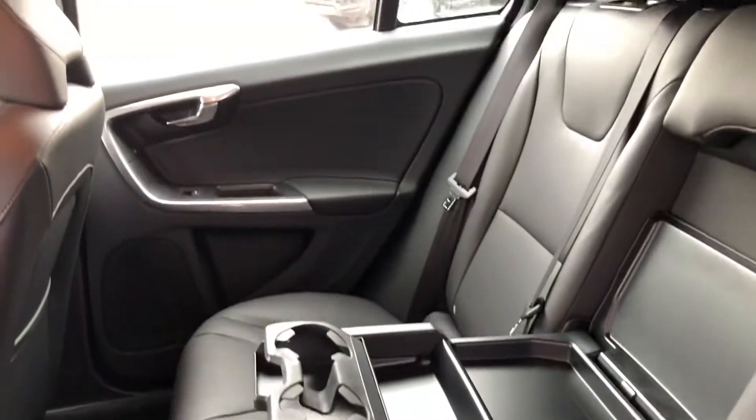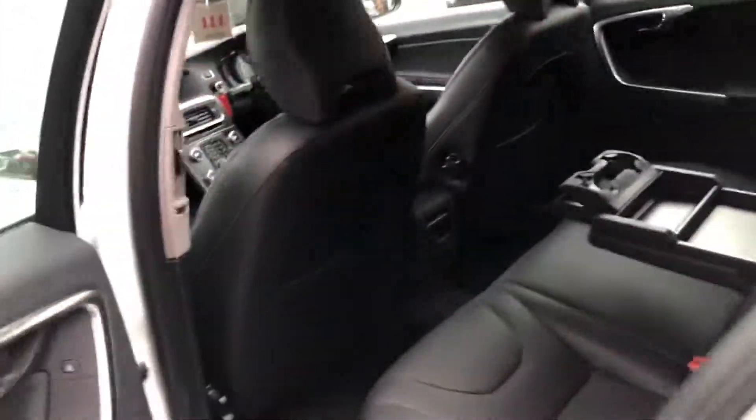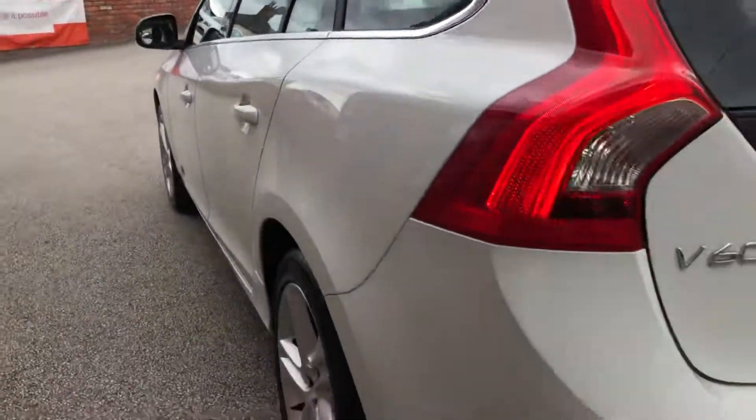Electric windows, isofix, centre armrest with cupholder and storage, parking sensors.